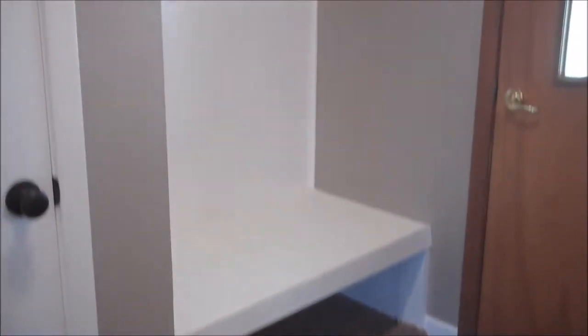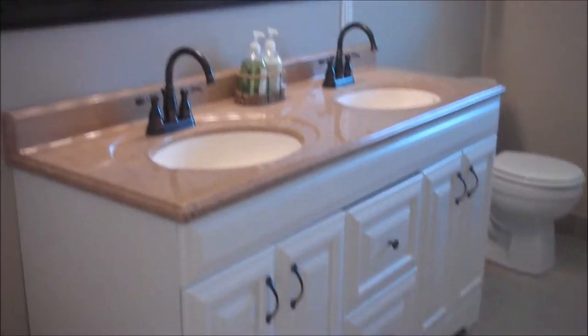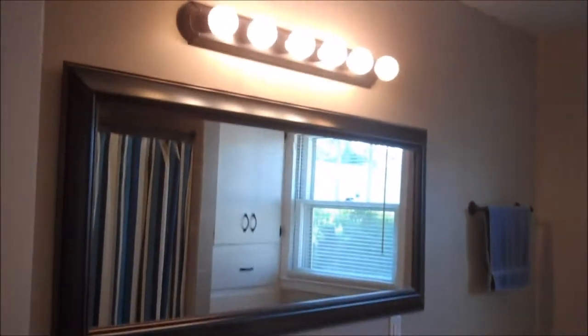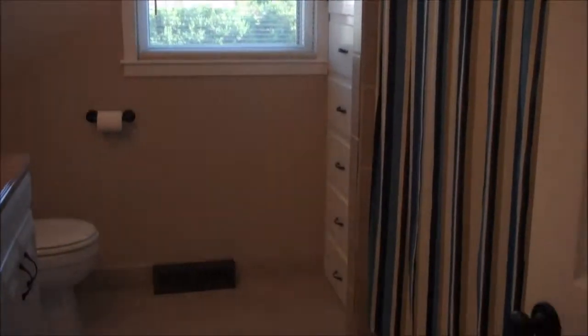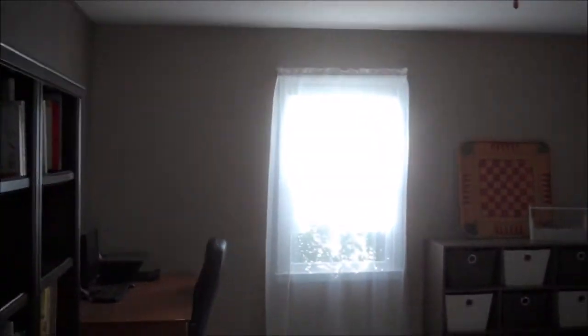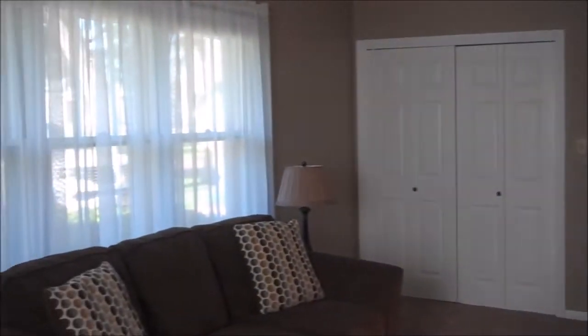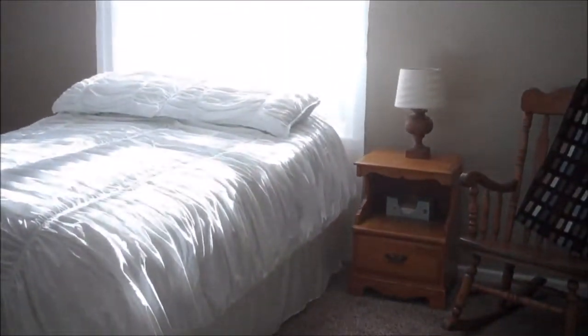You'll have plenty of storage throughout this home. Take a look — the bedroom and second bathroom, with wonderful natural light.